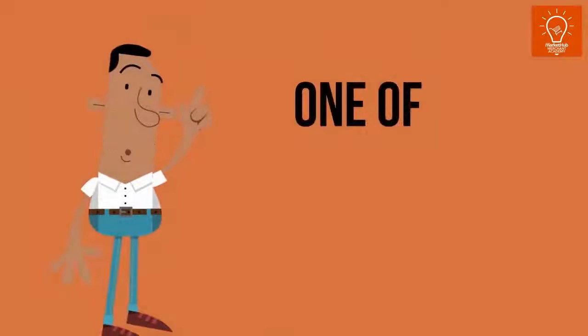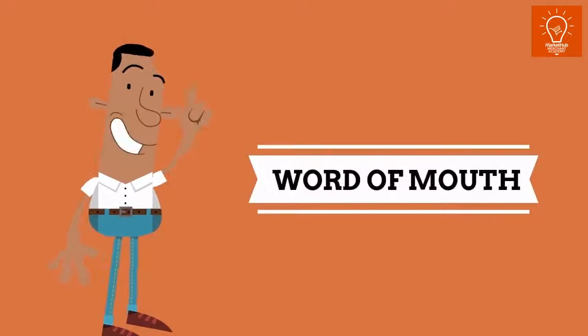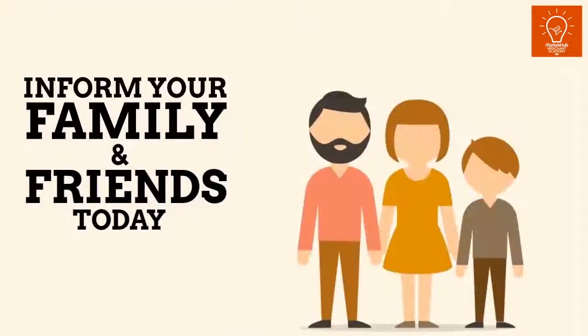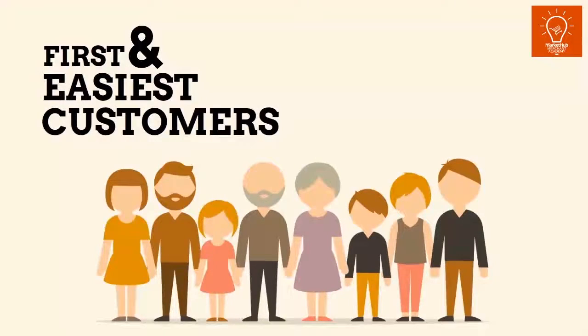3. Tell your family and friends. This is one of the oldest and most powerful marketing methods, commonly known as word of mouth. Informing your family and friends is necessary as they are usually the first and easiest customers to convert.